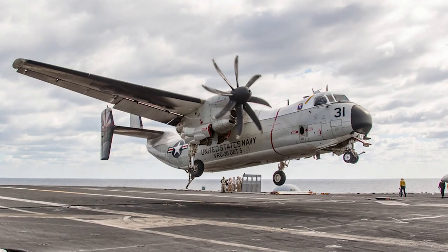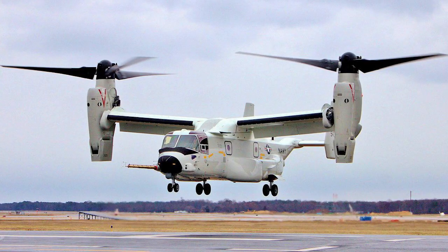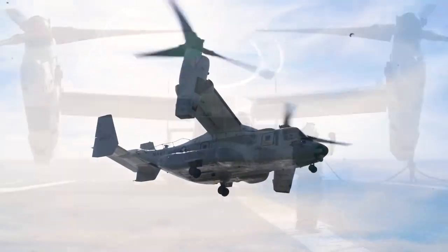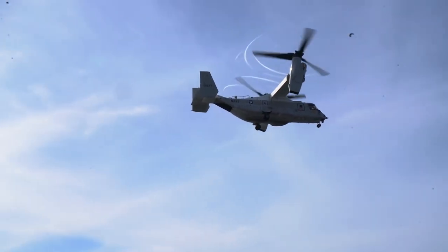Second, the two C-2 Greyhounds will be replaced in the carrier delivery role by three CMV-22B Ospreys — a modified version of the Osprey already in service with the US Marines. The new tiltrotor delivery aircraft is expected to be in full operational service by 2023.